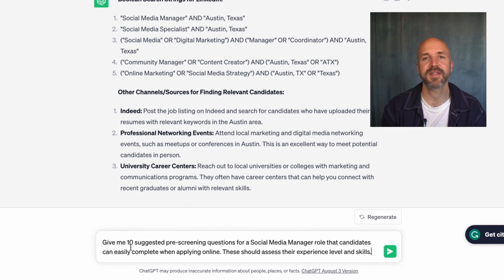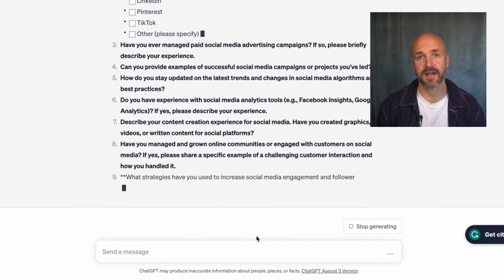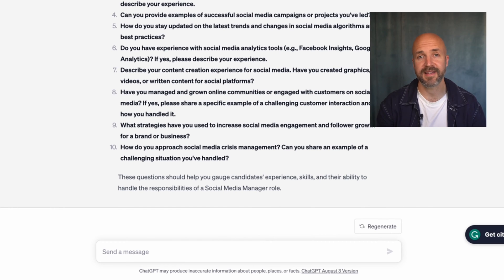What about filtering applicants efficiently? I can have ChatGPT provide pre-screening questions. Here's the prompt: give me 10 suggested pre-screening questions for a social media manager. These quick questionnaire-style questions will hopefully help me identify promising candidates to move forward in the process.